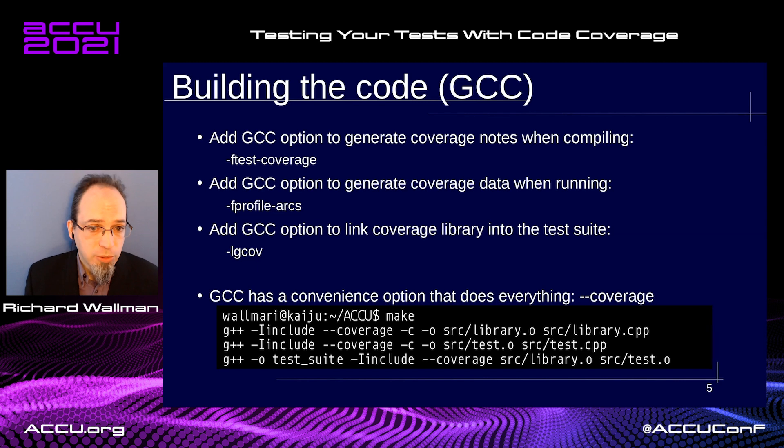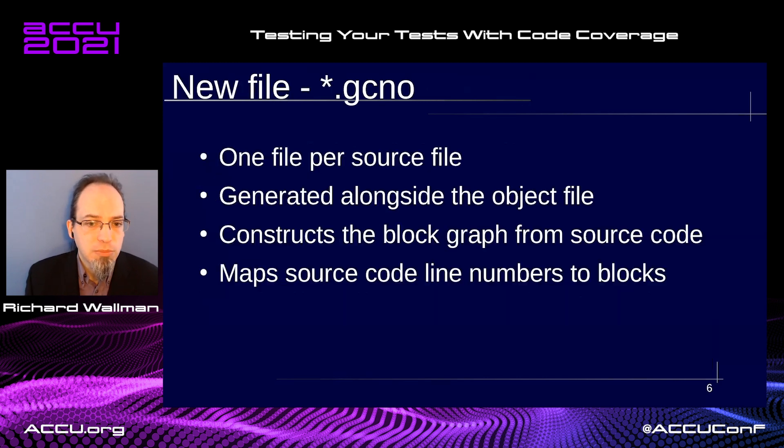Once you've done your compilation and linking, new files are created for each of the source code files. These .gcno files match up the runtime instrumentation to the source code lines. There is one for every source code file that you compile, and they are placed next to the object files rather than next to the source files. They map the source code line numbers to the compiled blocks to make them possible to check once execution has been completed.